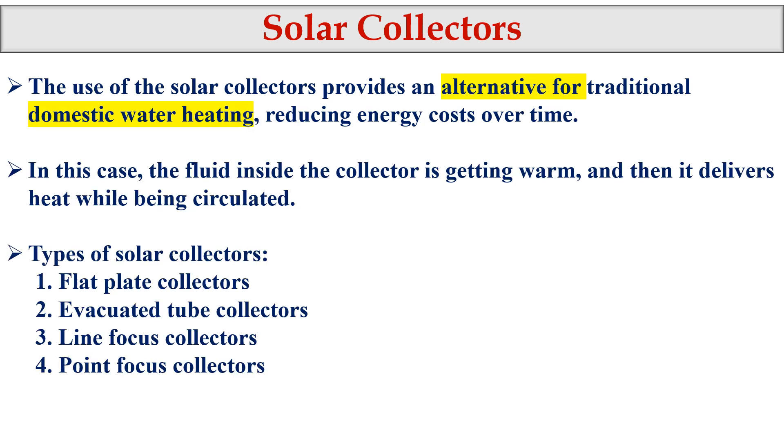The use of solar collectors provides an alternative for traditional domestic water heating. As mentioned, in Asian houses in Sri Lanka and India we don't use much water heating because we are in hot weather countries. But people living in cold weather countries like London, Canada, and parts of Australia need hot water for bathing, washing, and room heating, so they use solar collectors for those purposes.